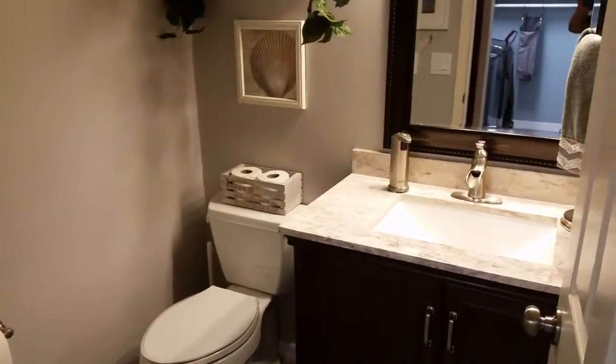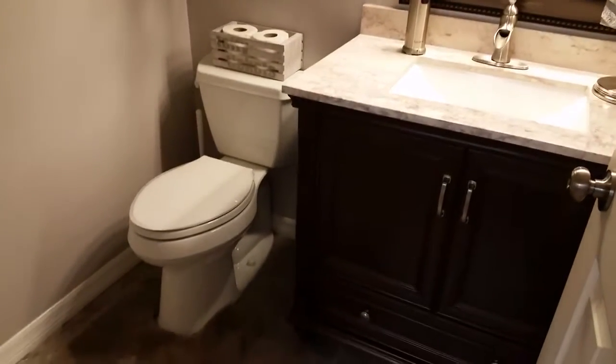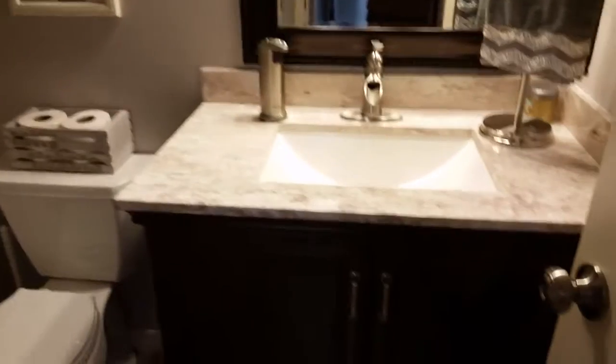September 2nd, 2016. We just remodeled our bathroom and our laundry room. This is our new bathroom.